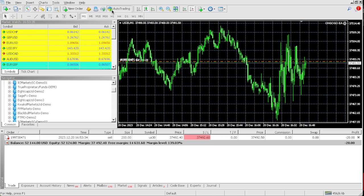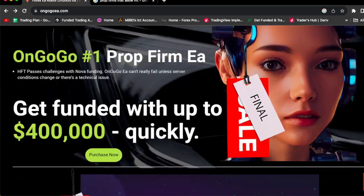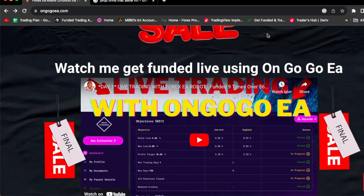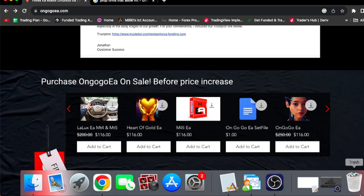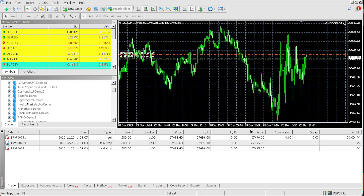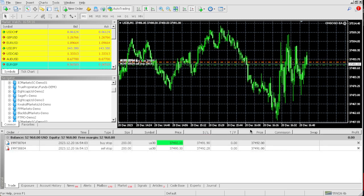Right now as you can see we're up $2,144 on this $50,000 one-step challenge. All you got to do to purchase the EA is click the link in the comment section, go to the On Go Go EA website. If you need further convincing, check out the videos on the website. You can buy the Harder Goal EA, Milly EA, La Luxe EA, or the On Go Go EA — all on sale. We're up $2,664 and climbing.